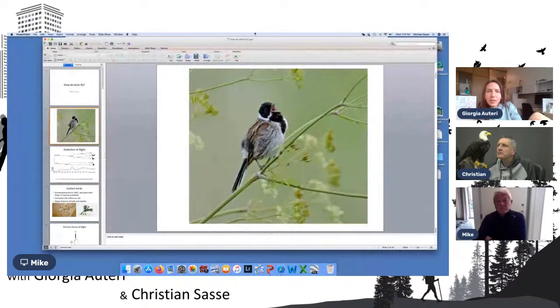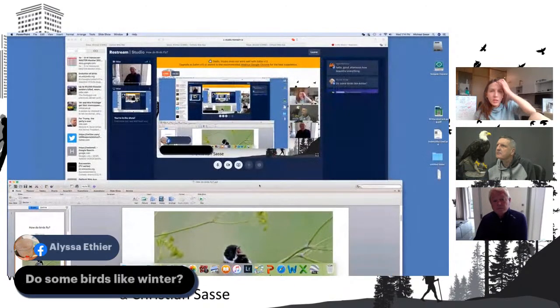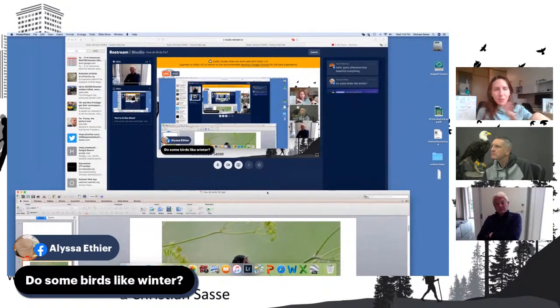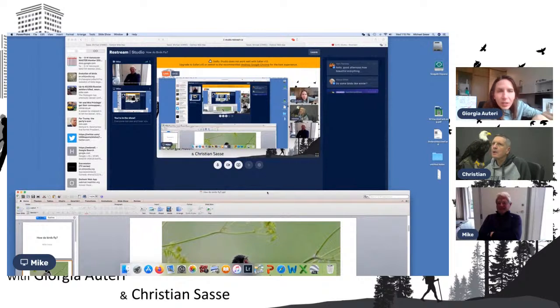While he's sharing that, I'll answer this question: do some birds like winter? Yes, some birds are adapted to winter and do well during it. We talked a little bit about that last week — not for birds specifically, but animals dealing with winter and different seasons.